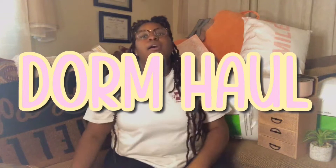Hey y'all, welcome to my channel, thanks for clicking on my video. Today is going to be a dorm haul. I got quite a bit of stuff so let's get into it. Don't forget to like, comment and subscribe. I'm going to be doing a dorm haul, and also be on the lookout because I'm moving tomorrow, so I'll also be doing a dorm tour shortly after this video.